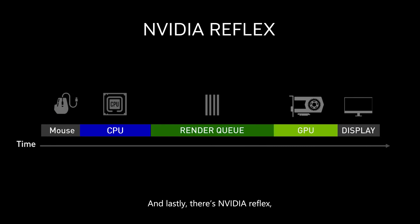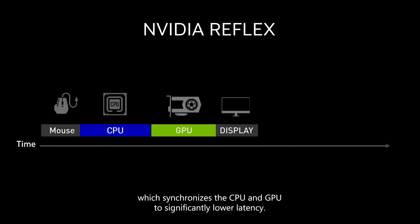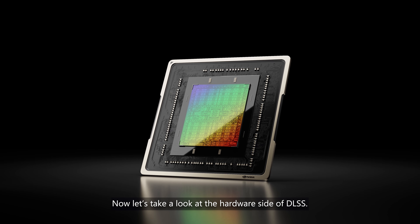And lastly, there's NVIDIA Reflex, which synchronizes the CPU and GPU to significantly lower latency. Now let's take a look at the hardware side of DLSS.